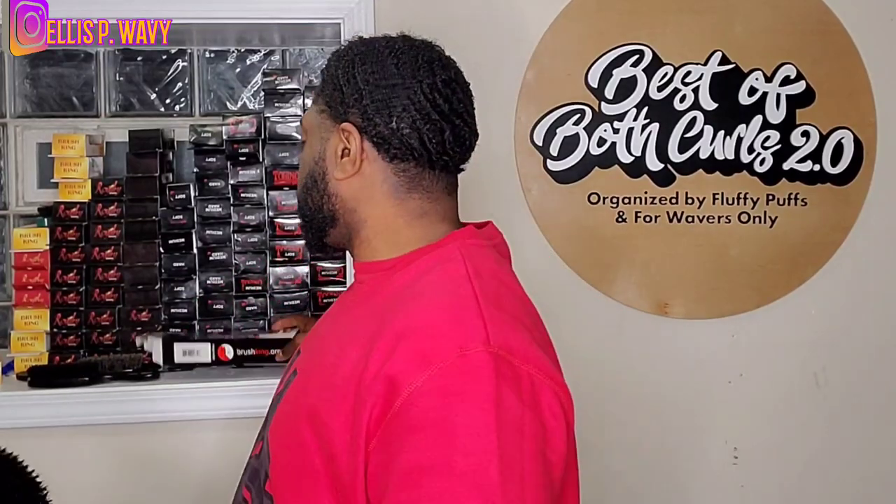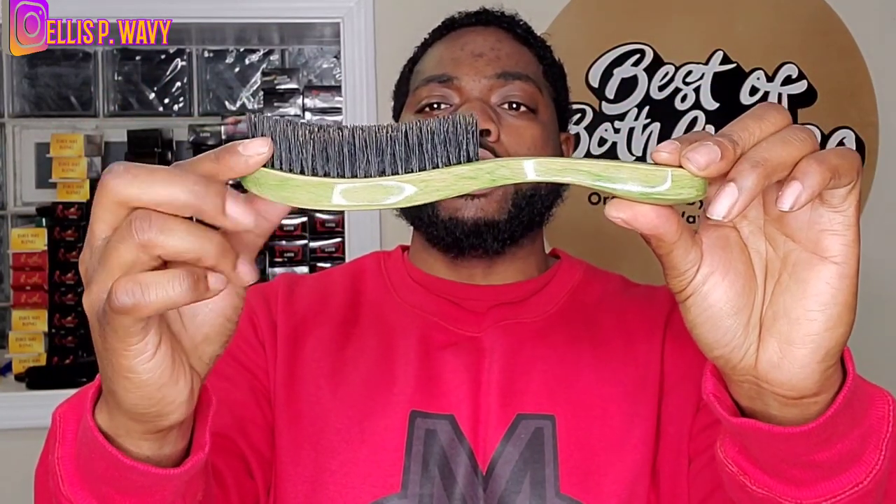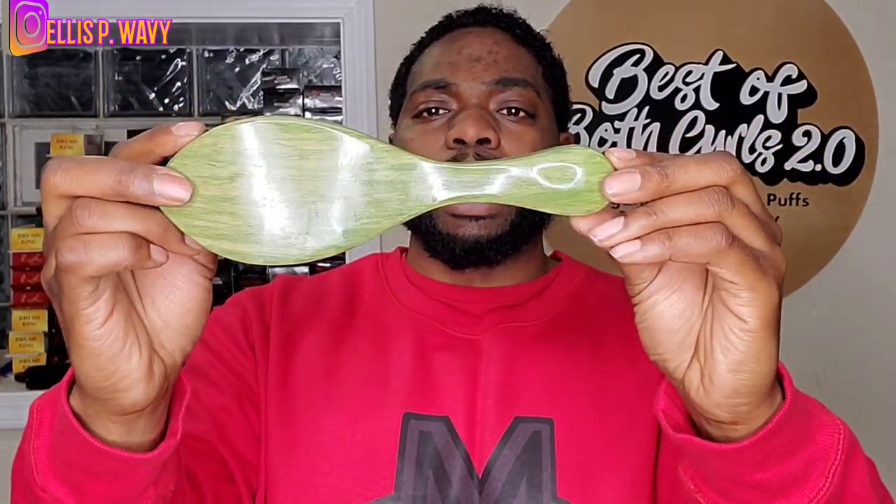Number five on my list is the Torino Pro 1620 curve brush. This is a medium-hard — it's on the firmer side, closer to a hard than a medium. This is my go-to brush out of all the curves I got. I use this brush the most out of any of them. I can use it on almost a fresh cut — a two or three — going all the way to the end of the wolf. The bristles are longer than the average curve, so they really get down to the scalp and move the hair. Torino and Royalty have some of the best quality brushes.